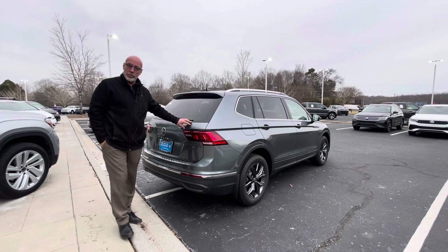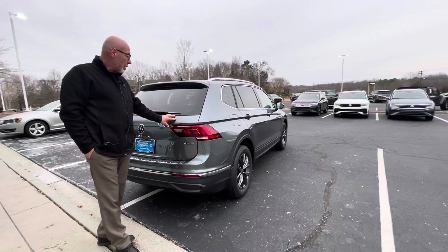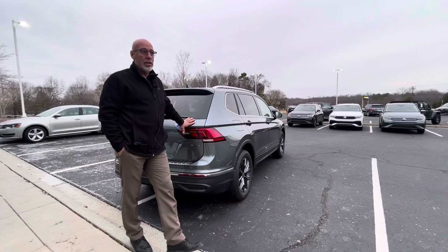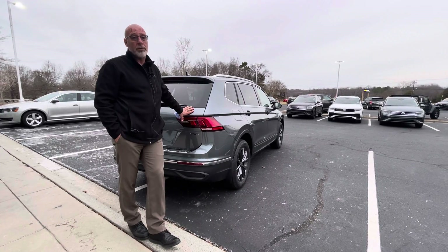So if you want this particular one — if this is the one you've been looking for, the right color, the right features, the right model — please get a hold of me at 315-542-9476. They don't last long, and I'd love to show it to you, have you test drive it, maybe work some numbers, and if everything makes sense, you have to pull the trigger.